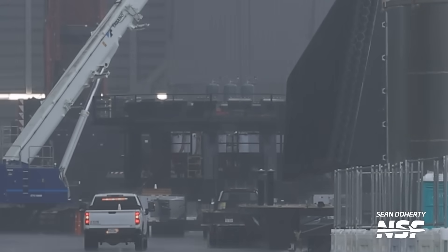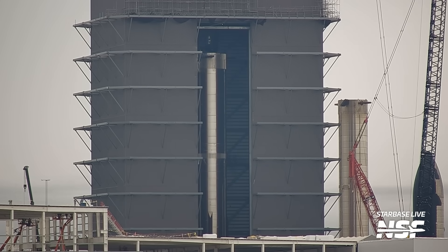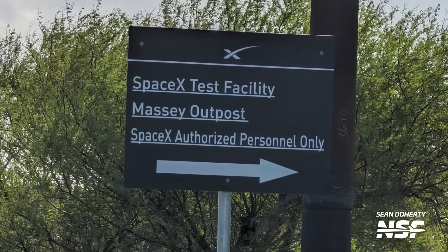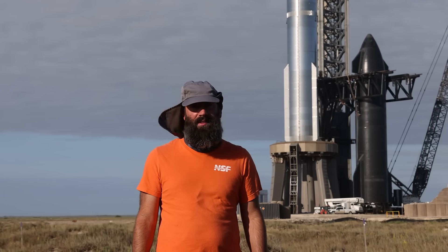Remember the booster thrust simulator stand? Booster 11 was lifted on top of it, confirming Booster 11 is ready for testing. The entire setup will be transported to the Massey Outpost — which, based on a new sign spotted outside, is what SpaceX actually calls the location. At the Massey Outpost — man, that's a cool name — Booster 11 will undergo cryogenic proof testing.